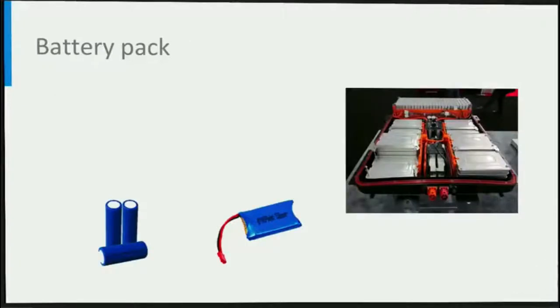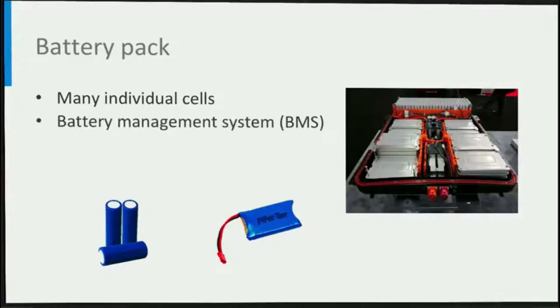In an EV, many individual cells are combined into a battery pack. For example, a Tesla car with an 85 kWh battery pack contains 7,104 individual cells. A crucial component of a battery pack is the battery management system, which monitors the state of the individual cells and manages how the individual cells are charged and discharged. This is vital to achieve safe operation, long cycle life and optimal performance.